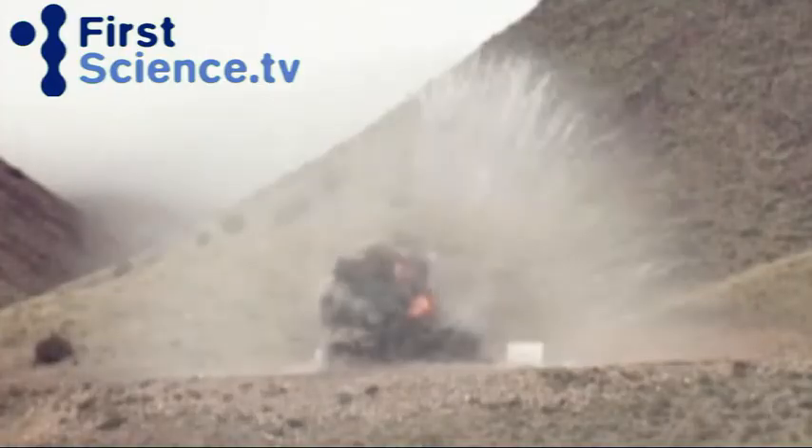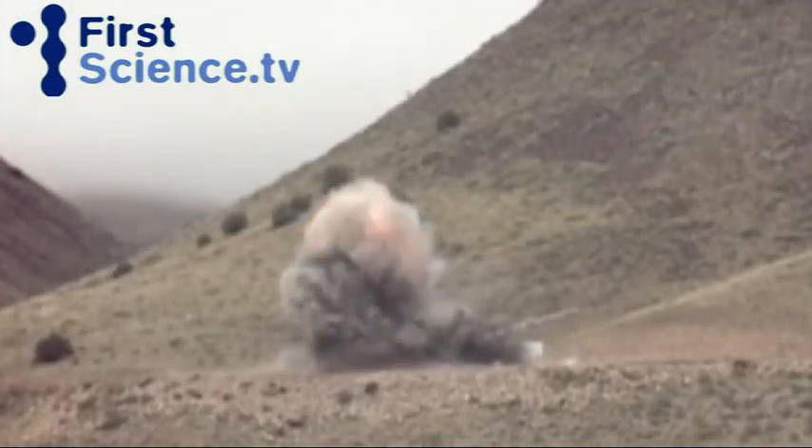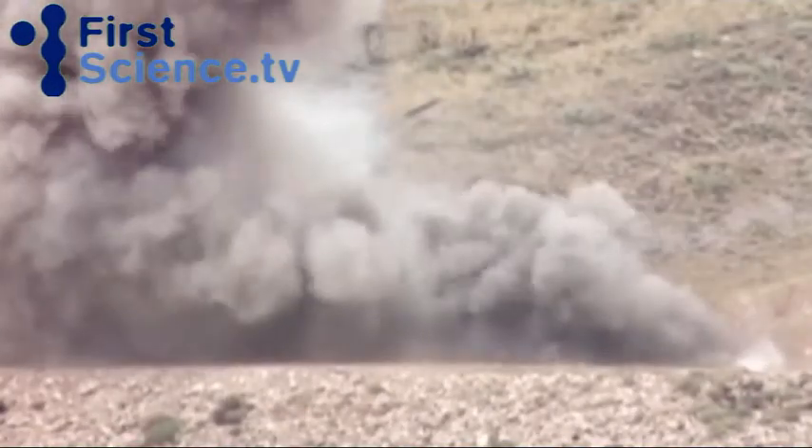The shockwave moves at supersonic speed. It forces moisture in the air to condense instantly. This creates a sudden white cloud or flash. It's why you see an explosion but hear the bang seconds later.